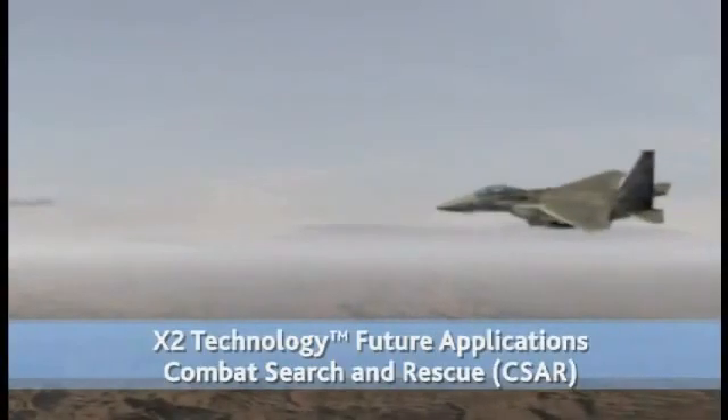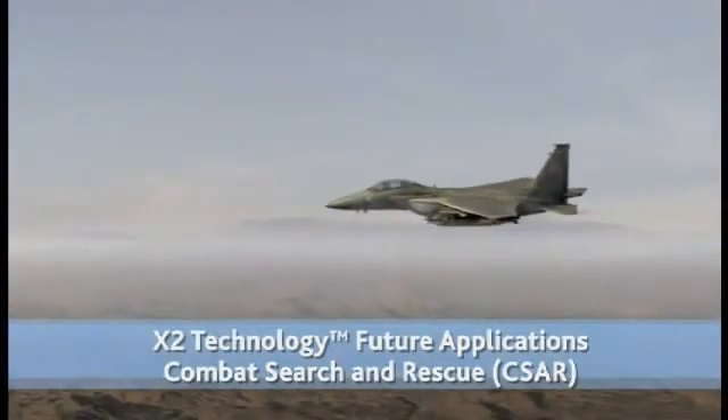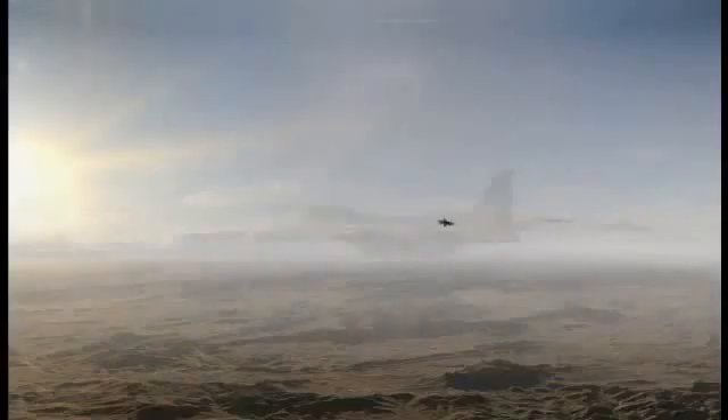In combat search and rescue operations, downed air crew rely on the speed of the rescue helicopter to get them out of harm's way as soon as possible.